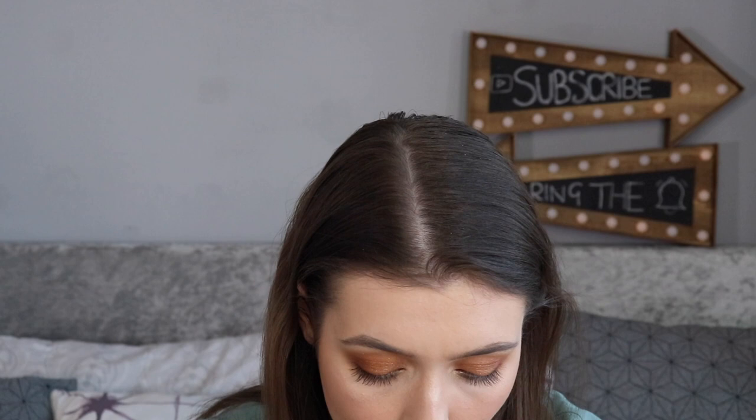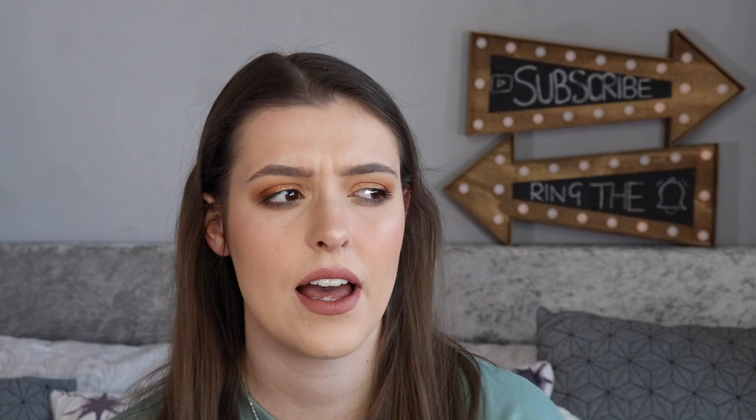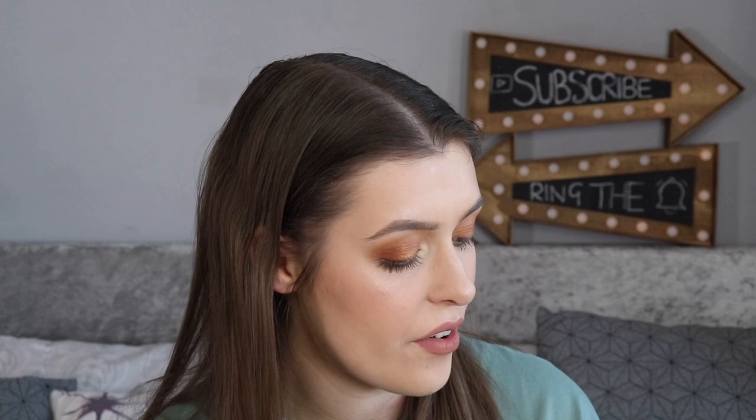The next box is Glossy Box. Look how cool this is — it's a zebra print! I follow Glossy Box on Instagram and they had a cheetah and a zebra box. I got the zebra. It says you either get a zebra or cheetah box, and inside one item has customised packaging to match your box — but you get exactly the same products either way. It's also got little paw prints inside, which is kind of cute and very unique.